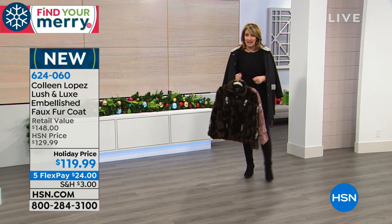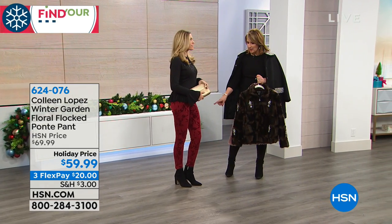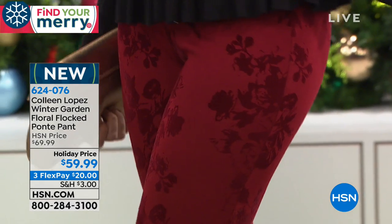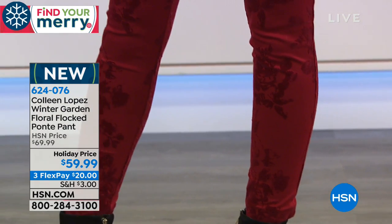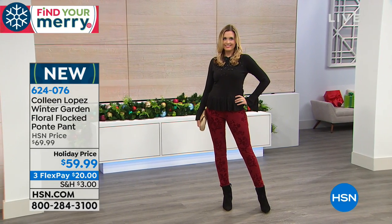Coming up next, we're going to talk about a flock pant. Aren't these cute? When my samples arrived I was so excited. Christy's wearing a small, which is true to size — it's fitting a little bit like a legging. They have some stretch to them, so they're very sleek, stretchy, and streamlined. They're so pretty and holiday! It's a flocked velvet — flock stretch velvet. We're offering it in a merlot color she's wearing. We also have black and navy.